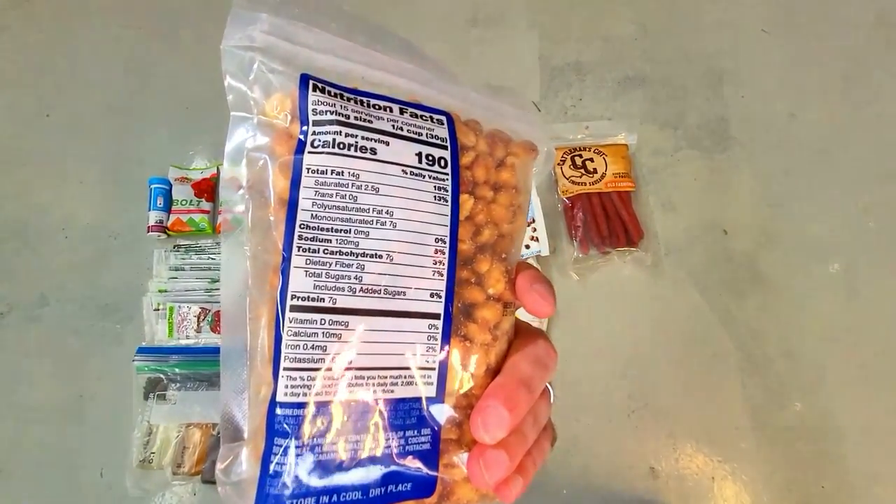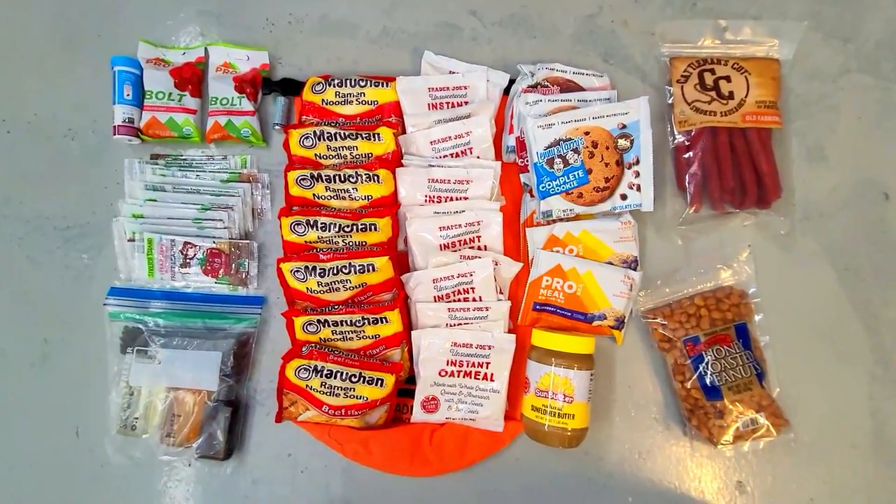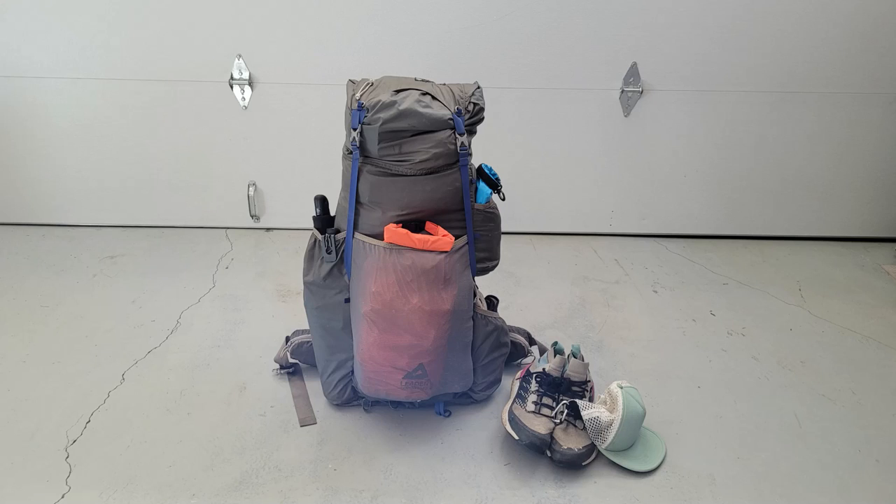Thanks for watching the video. Be sure to subscribe to the channel if you haven't already, and if you enjoyed it give it a thumbs up. If you want to check out my bug out bag build and the rest of the contents in the kit, you can find a link to that in the description below.